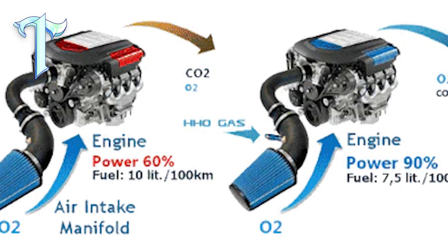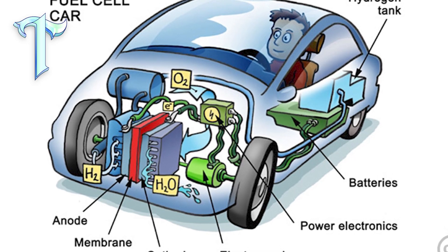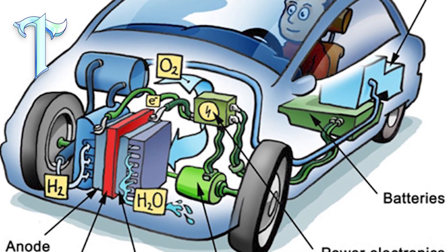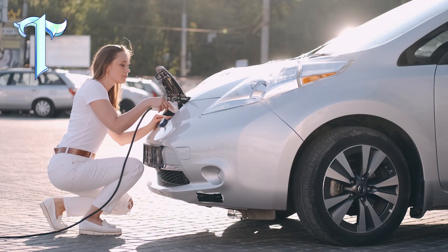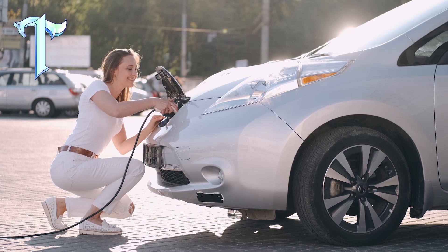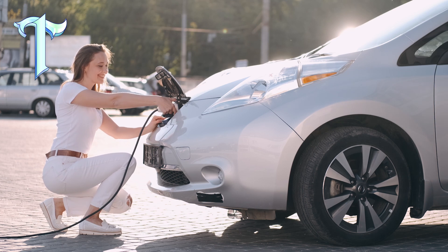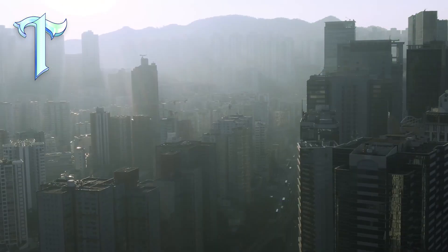The water engine promises to be an environmentally friendly alternative to both internal combustion engines and EVs. In terms of emissions, it is nearly zero compared to traditional engines, making it comparable to EVs. However, water engines offer greater convenience, as they do not rely on external charging stations or long charging times. As long as there is access to water, refueling becomes a hassle-free and cost-effective process. Additionally, water engines reduce the extraction of oil and the need for rare metals like cobalt and lithium, which contribute to pollution during extraction.